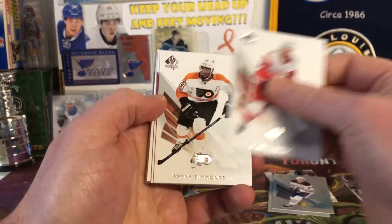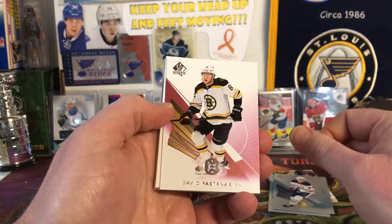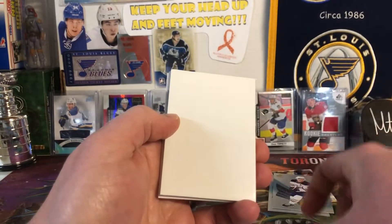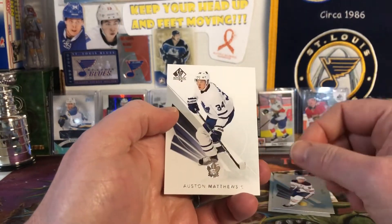Tomas Tatar, Wayne Simmonds, Parallel David Pastrnak — the Red, which is like a purple really, honestly. And then Nick Bonino and Auston Matthews. That's cool.